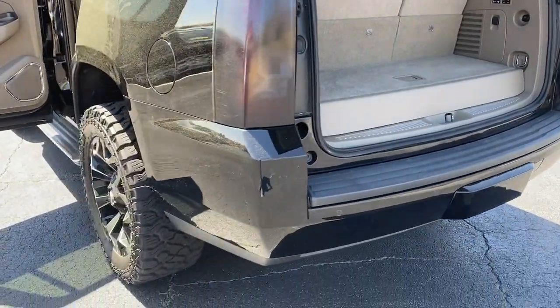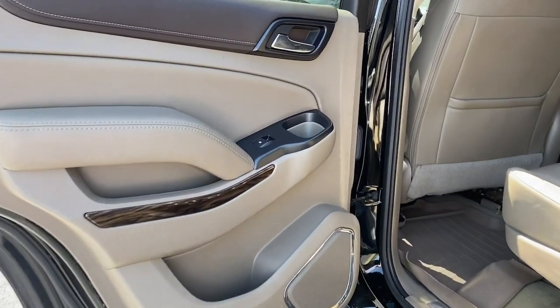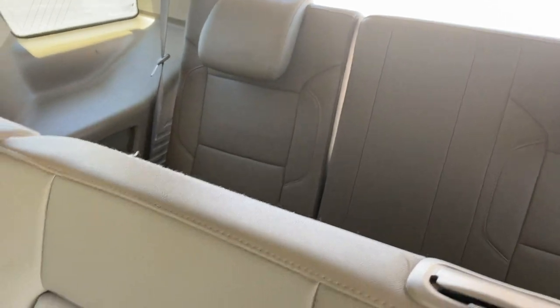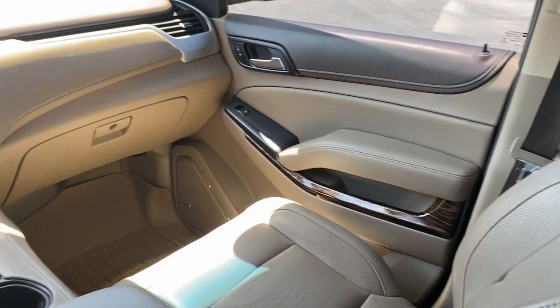These are just some of the great options this vehicle comes with: keyless entry, hands-free liftgate, eight-cylinder engine, backup camera, heated mirrors, fog lamps, lane-keeping assist, keyless start, remote engine start, satellite radio.